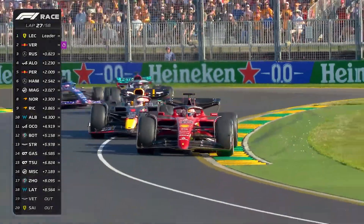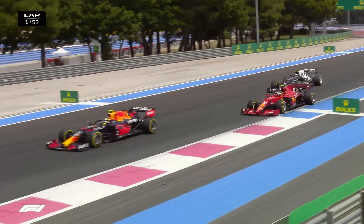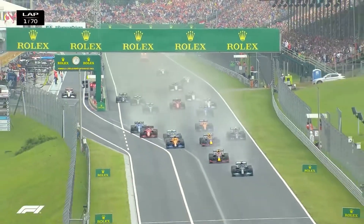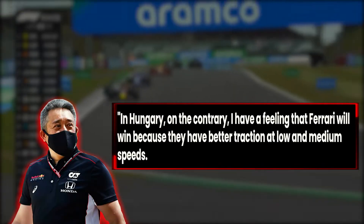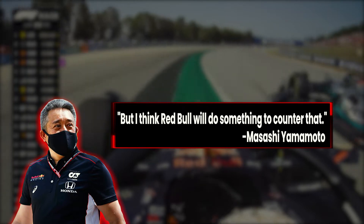Despite Ferrari's advantage over Red Bull in Austria, Red Bull engine consultant Masashi Yamamoto believes his team will have an advantage at the upcoming French Grand Prix. The French Grand Prix kicks off the second half of the 2022 Formula 1 season, and Yamamoto, a former managing director of Honda and now an engine consultant at Red Bull, believes it is a crucial weekend. He says: I think France is more in Red Bull's favor, so we can depend on it — it is a crucial point. He admits that the Hungarian Grand Prix one week later may suit Ferrari better: in Hungary, on the contrary, I have a feeling that Ferrari will win because they have better traction at low and medium speeds, but I think Red Bull will do something to counter that.